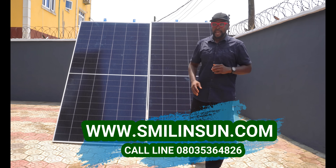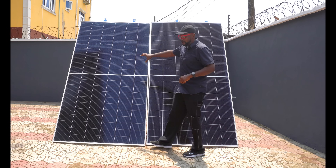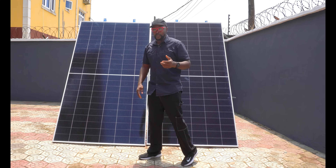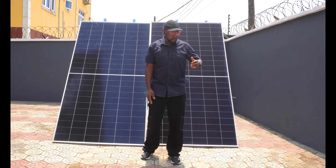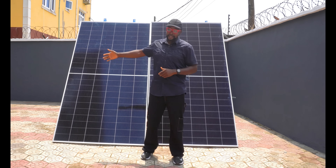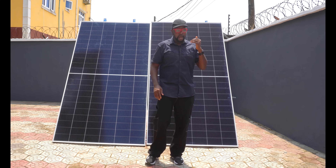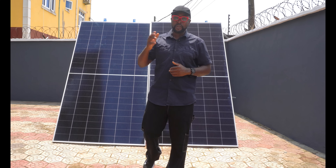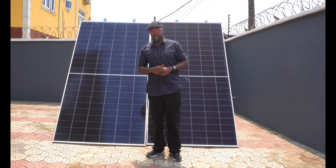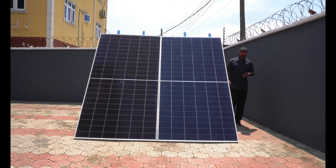The second phase involves swapping the solar panels. I'm going to take the Canadian Solar and put it where the Trina Solar was, and move the Trina Solar to where the Canadian Solar was. We do this to be absolutely sure that the position of the panels is not giving an advantage to either one. This ensures both panels get equal opportunity under the same environment, conditions, and sunshine.